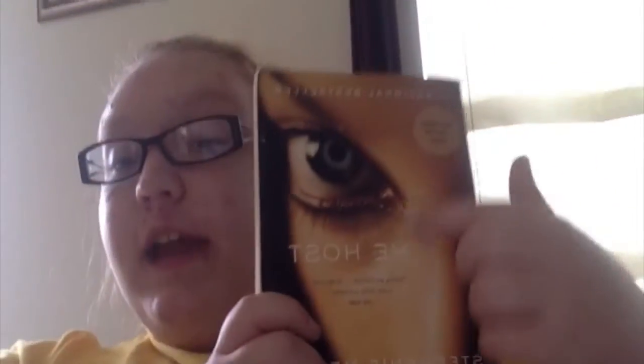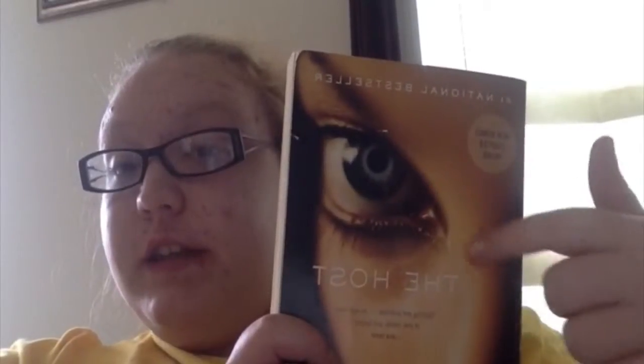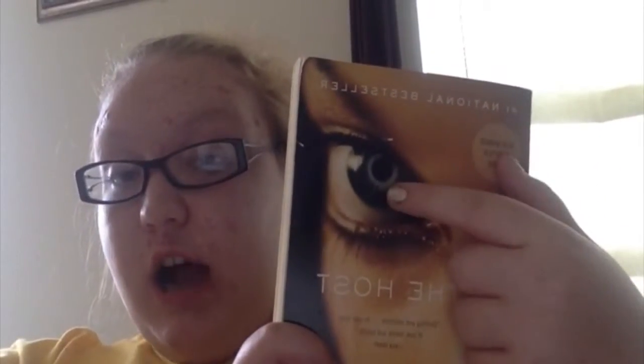So now I'm gonna do the video challenges for today. My hair is a mess, okay. So the first book I have is The Host, and the item I'm finding on the cover of The Host is the eye, which I have right here. I'm so clever.